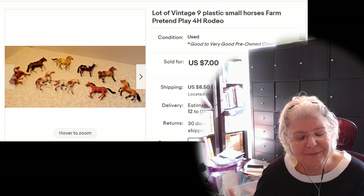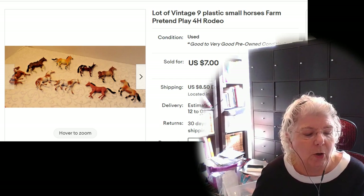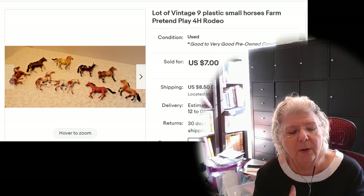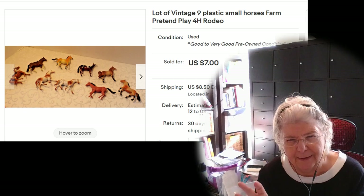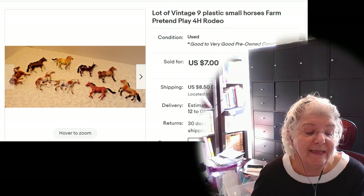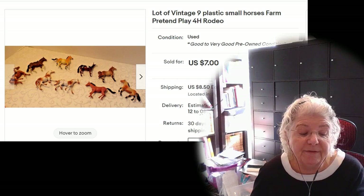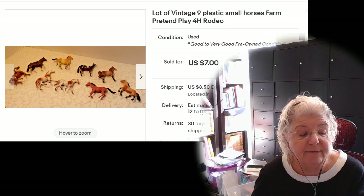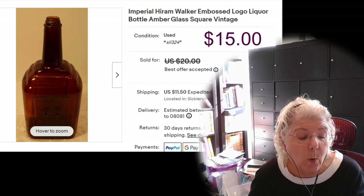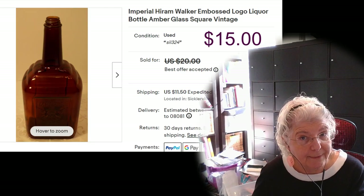The next was a lot of horses, again from the farm lot I bought. I'm all in for maybe a couple dollars — about 53 cents per group, so maybe $1.06. Listed for $7, sold for $7, all in for $15.50 with shipping, and I made $8.17.